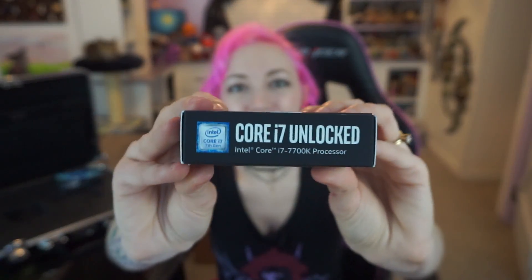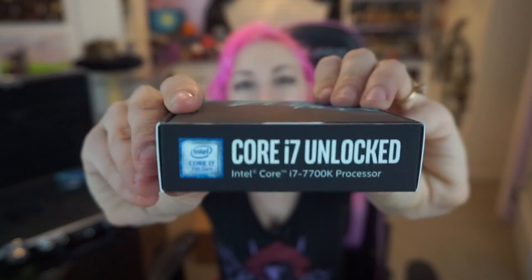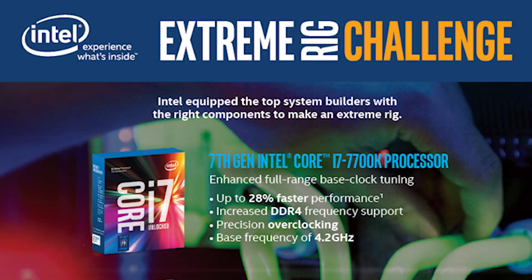And it seems like these days it's getting harder and harder to upgrade my computer, so I'm super excited about this! Also, the packaging on this is cool — like, why is there a zombie hand? What's it doing? I don't know, but I'm intrigued! With up to 28% faster performance, the new unlocked 7th-gen Intel Core i7 7700K processor offers enhanced full-range base clock tuning and increased DDR4 frequency support. Featuring Intel hyper-threading technology for 8-way multitasking, this processor is an excellent foundation for the most extreme rigs.